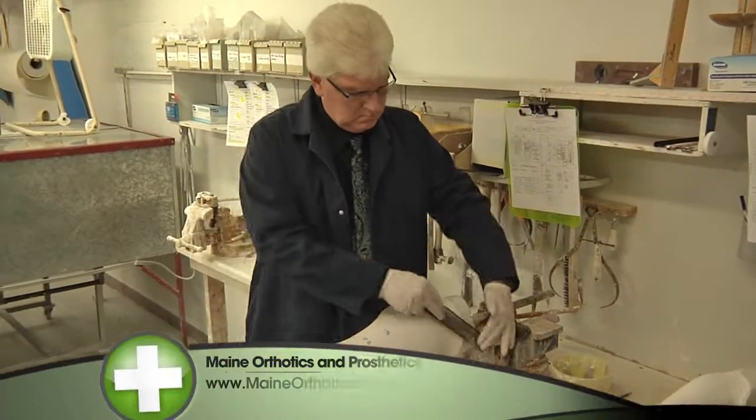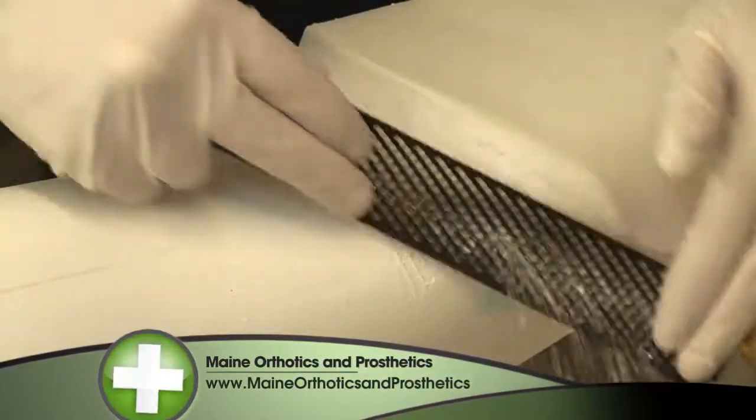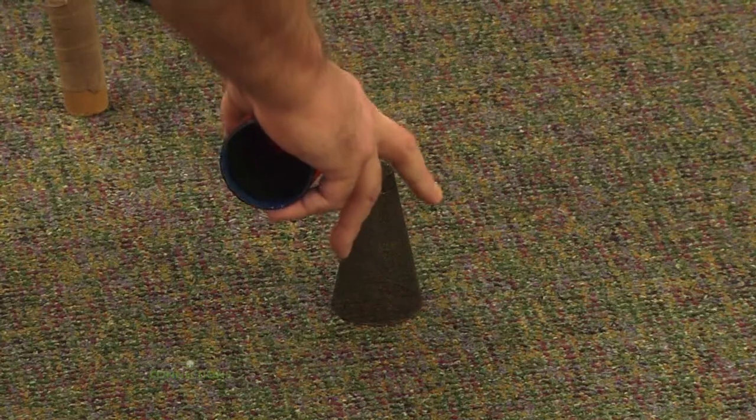Todd told Phil what his goals were, and Phil helped Todd reach those goals. That's what it's all about. I love my job because I help people get back to walking and getting back to doing the things that they could do previously and completely restoring their life. Maine Orthotic and Prosthetic Rehab Services did such a great job building a new leg for Todd that nobody can keep up with him anymore.